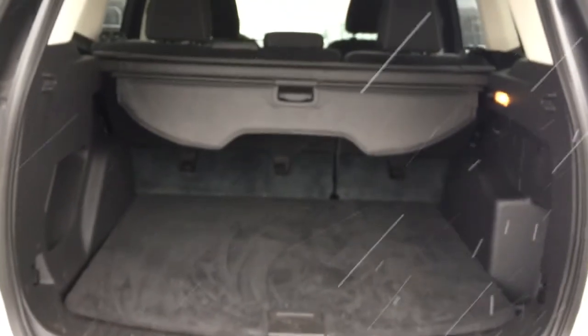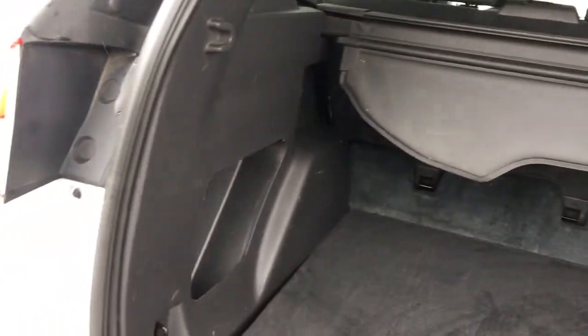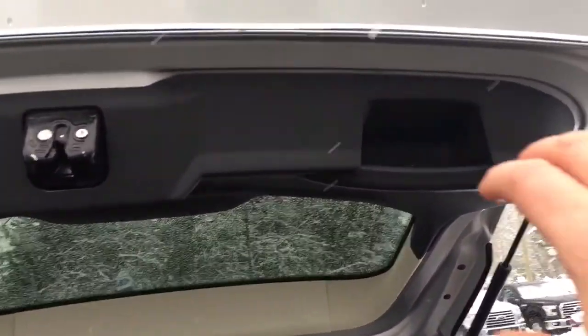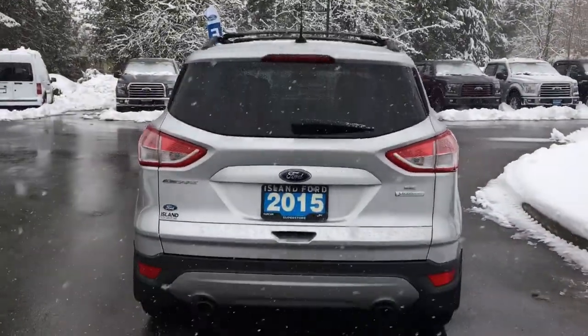It's nicely carpeted back here. You're seeing that tonneau cover, and there's your light and 12-volt outlet. You also have hooks to tether things and lots of room with little cubbies on the side. When we're ready to close everything up, simply put your hand up to the right — there's a handle here — pull down and your hatch is now securely closed.